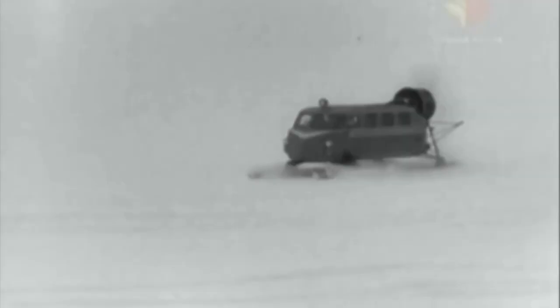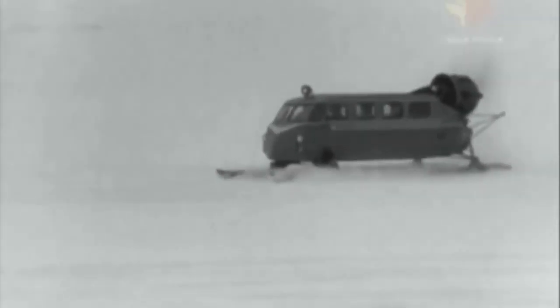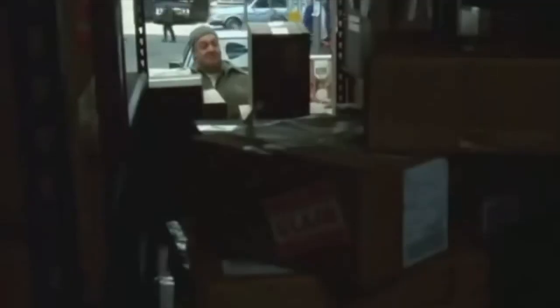The strange-looking vehicle worked but was soon discontinued because it suffered from severe problems. On the one hand, the vehicle had problems climbing mountains. On the other hand, it could not be steered precisely enough to function reliably on narrow paths. And for the transport of packages, it also offered too little storage space.